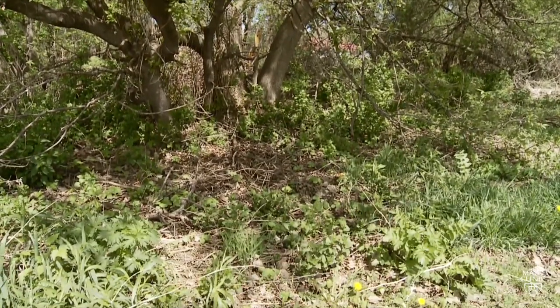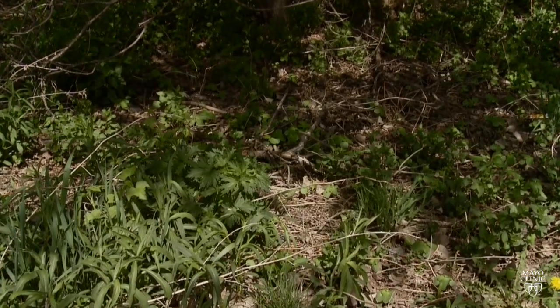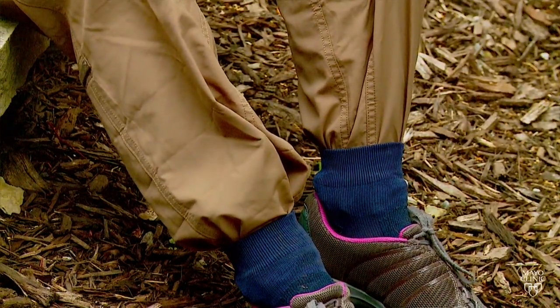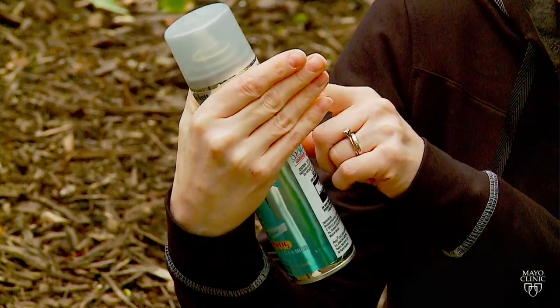So if you're going for a walk in the woods, you want to stay on the paths. You want to avoid the tall grasses on either side of the paths. And if you're going to be in those areas, then you want to dress appropriately, like how I'm dressed today, wearing long sleeves, with pants tucked into your socks. You also want to spray an insect repellent containing DEET.